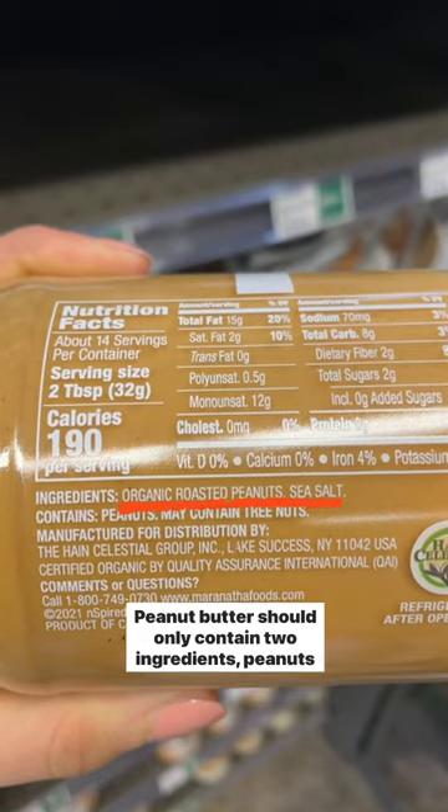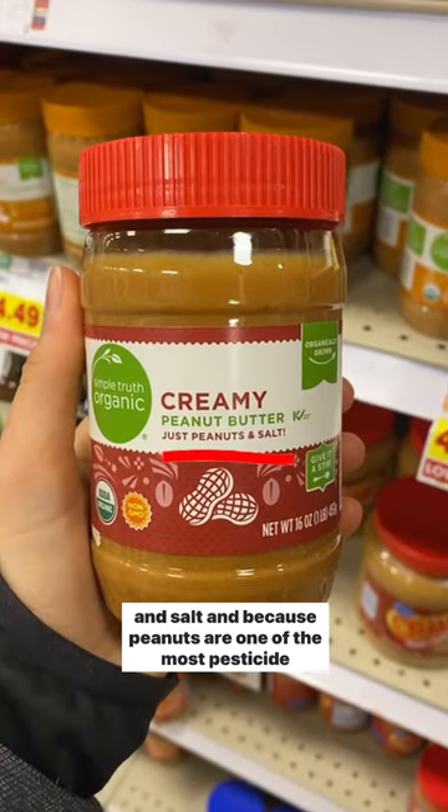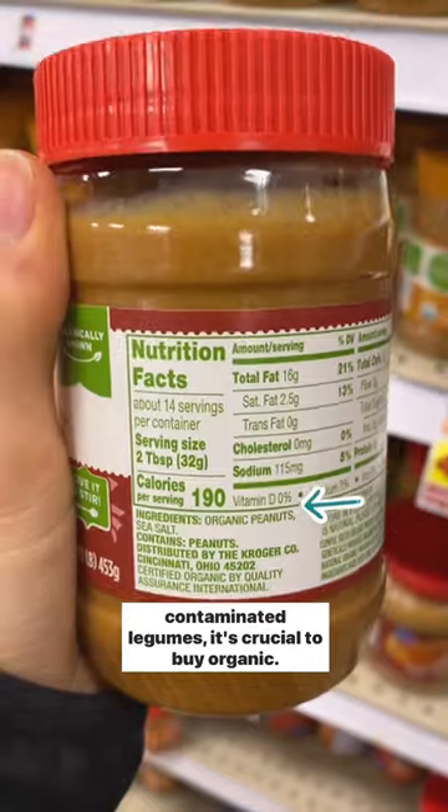Peanut butter should only contain two ingredients: peanuts and salt. And because peanuts are one of the most pesticide-contaminated legumes, it's crucial to buy organic.